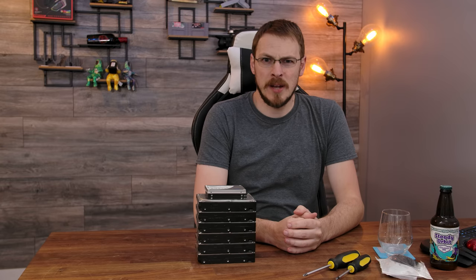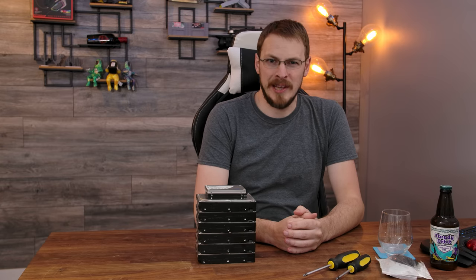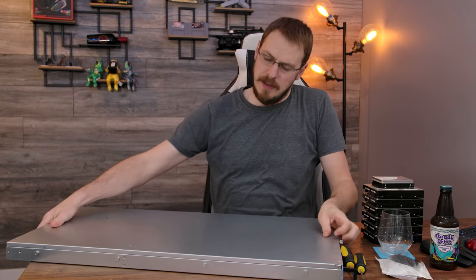A pile of hard drives and SSDs showing up on my desk can only mean one thing — it's new server day.